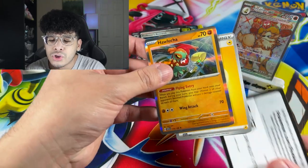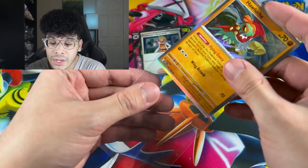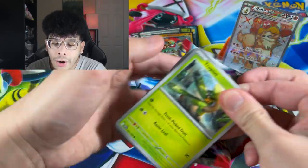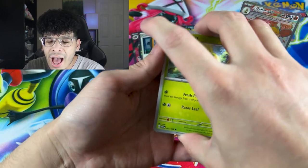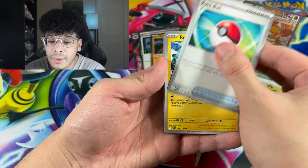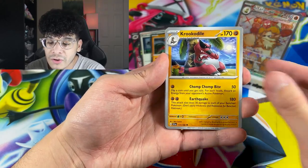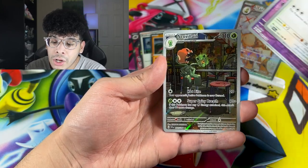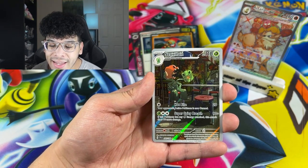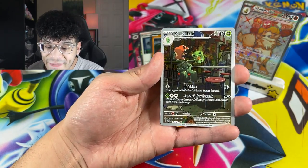We got another Hawlucha to make up for the one I ripped in the last episode of Scarlet and Violet. Now we're hitting the holos hard — all we got is the Arcanine. I feel like I keep spoiling what's the last card with these Scarlet and Violet booster packs. We got ourselves the Krookodile — absolutely love that Pokemon. Oh my gosh! We got the Wo-Chien character art rare. Not character because it's a Pokemon, not a trainer. But look at that — that is so sick.